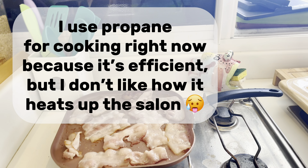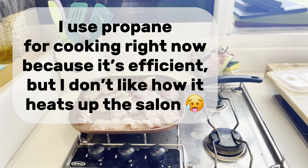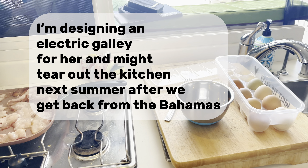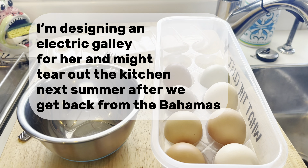I use propane for cooking right now because it's efficient, but I don't like how it heats up the salon. I'm designing an electric galley for her, and might tear out the kitchen next summer after we get back from the Bahamas.